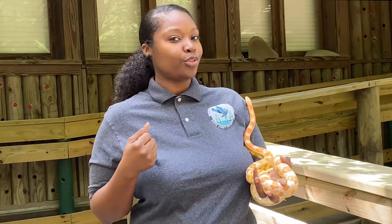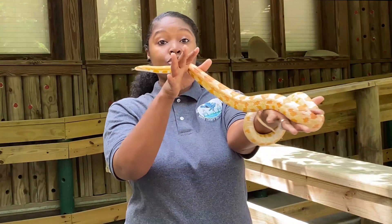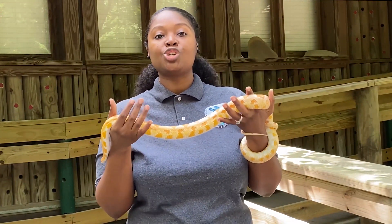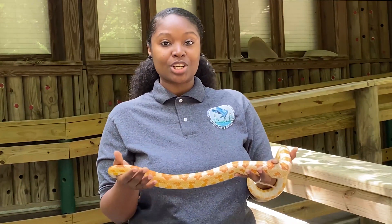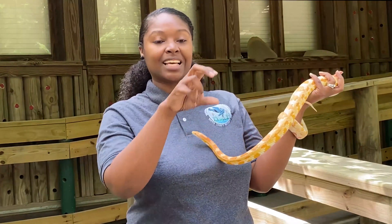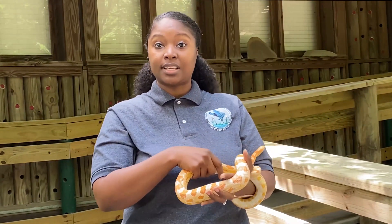Once they actually get to the food, what do you think the next step is? They're going to strike it and grab it. You can see how he's wrapped around my hand — he has some pretty good muscles. This snake is what you call a constrictor. If you are a constrictor, that means you love to squeeze. He's going to strike at it, grab it, wrap around it really tight, and start to squeeze it.